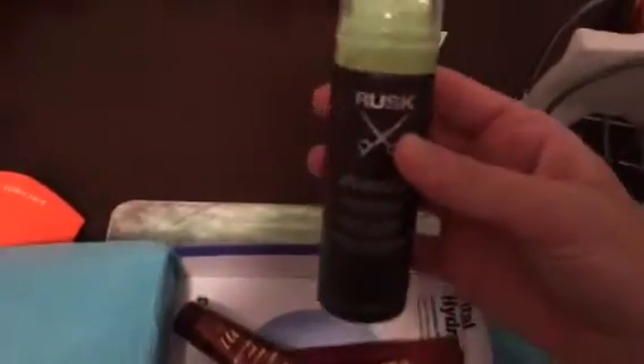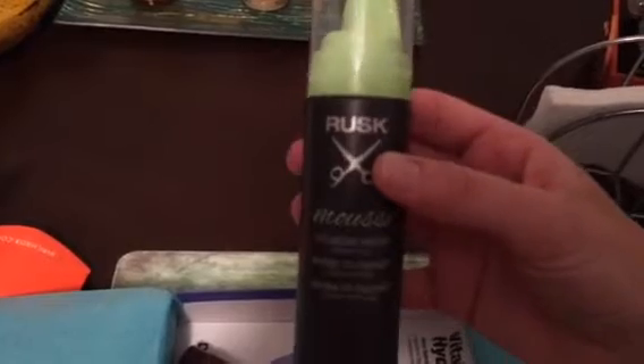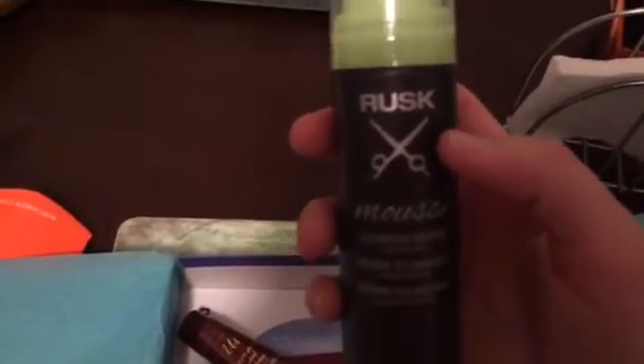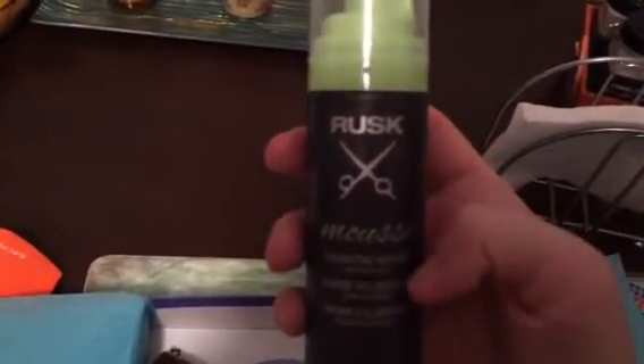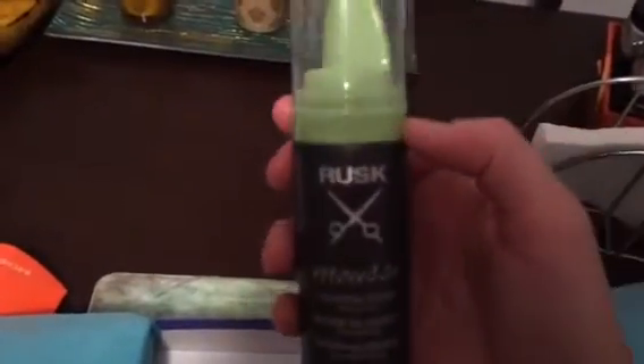I only once got a spray tan for our wedding and I really liked the way it looked. But I definitely want to try this since it's a do-it-yourself-at-home product. The next product I got is this full-size — not even a sample size — Rusk Mousse. It's supposed to give your hair a lot of volume and a lot of texture. I'm excited to try this when I curl my hair or let it air dry and make it wavy. Thank you for that — it's full-size, very nice.